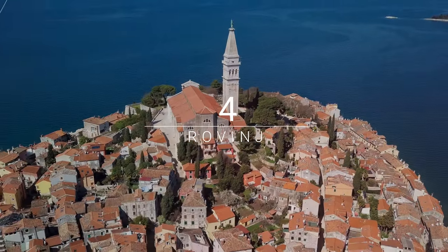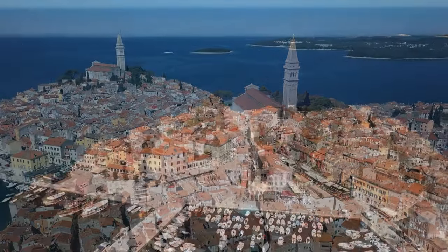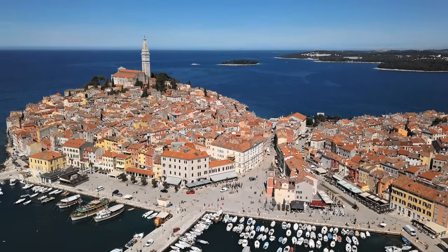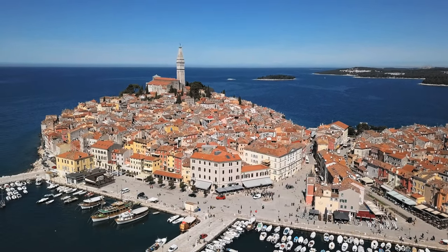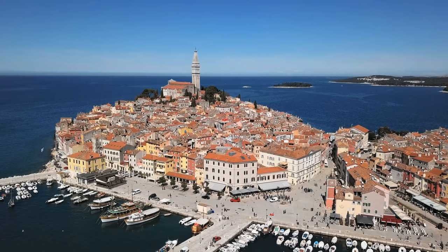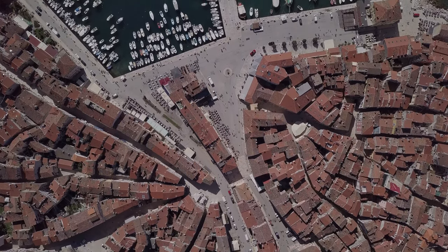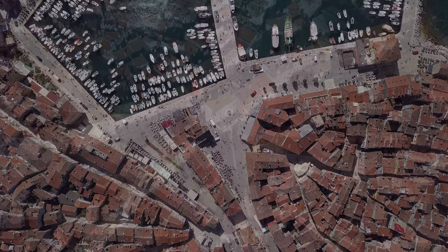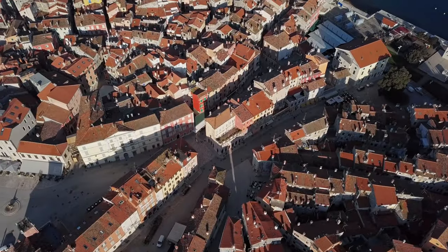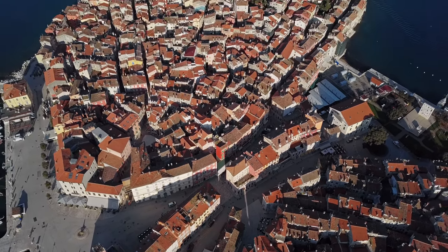Number 4: Rovinj. Rovinj is one of the most picturesque towns in the Mediterranean. With its pastel-colored houses clustered together on steep winding streets, it is a great place to wander around. Rovinj is still an active fishing port and visitors can take a boat to the lovely offshore islands. The area around Rovinj has been described as an outstanding scenic wonder because of the pristine beauty of the indented coastline and its forests.